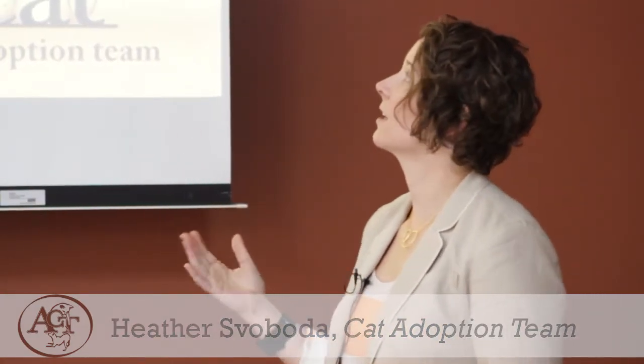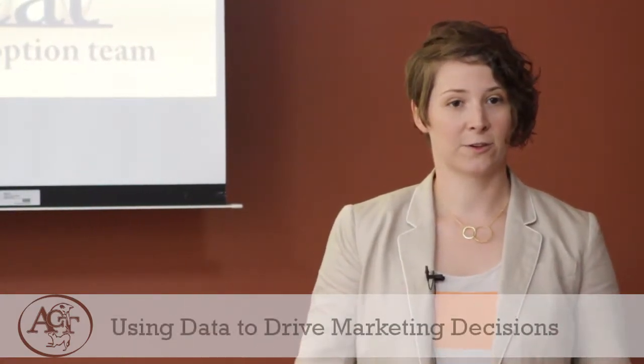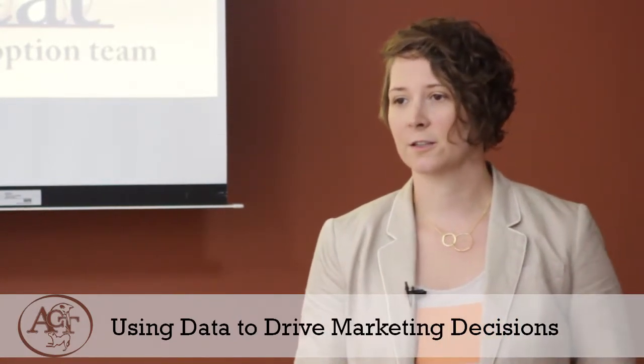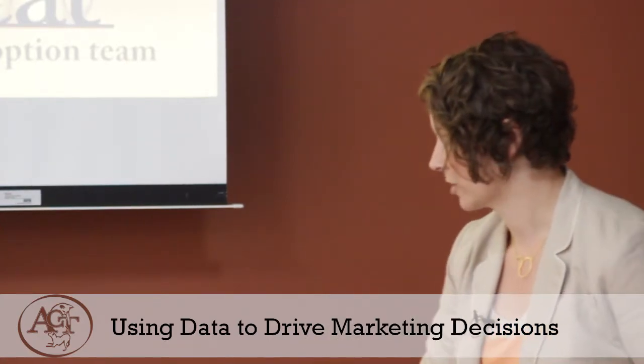I'm going to be talking about what I call data-driven marketing strategies — really looking at what's going on in your shelter and making marketing decisions based on that information.